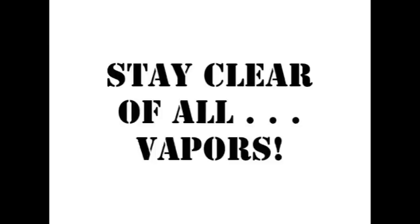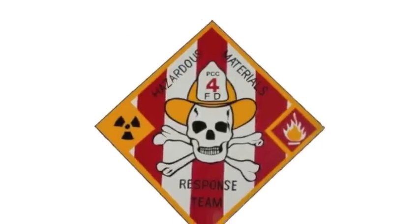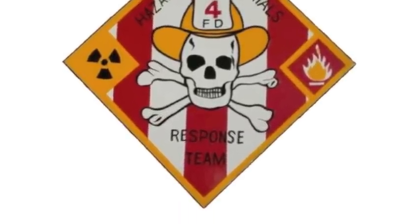Remember, stay clear of all smoke, fumes, vapors, and spills. Don't assume the material is harmless. Because when it comes to hazmat awareness, it matters what you have.